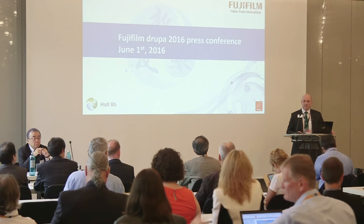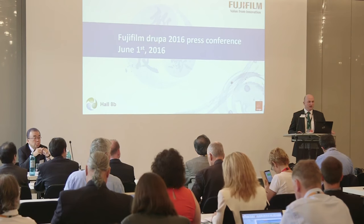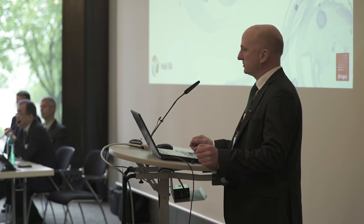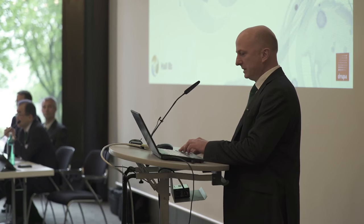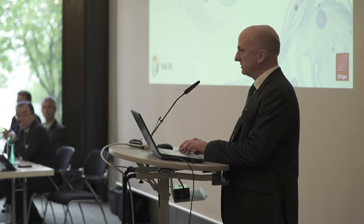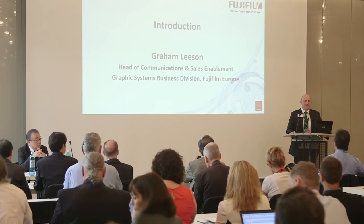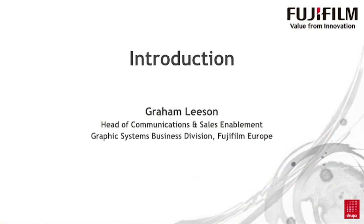Good morning, everybody. Welcome to the Fujifilm press conference here at Drupa. We're very grateful that you've given us 30 minutes of your time today. We know it's a very busy schedule for you all, so we really appreciate that you're able to join us. And we will have some new announcements, so hopefully it's not a wasted trip. My name is Graeme Leeson. I'm responsible for communications and sales enablement in the European business in graphics.